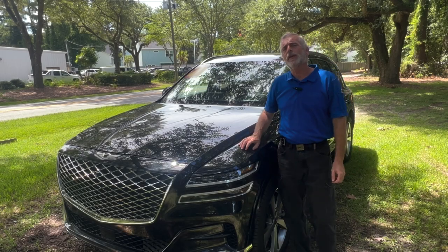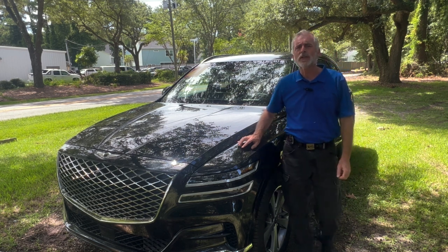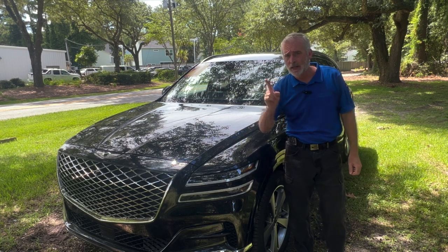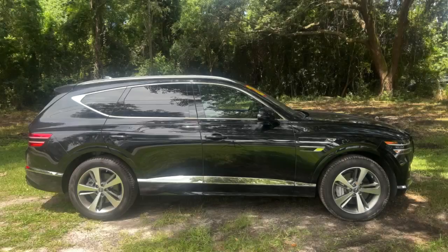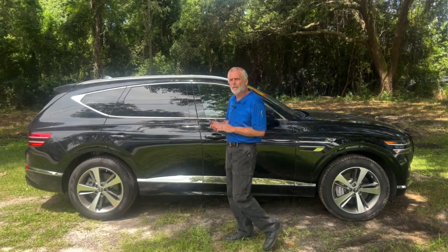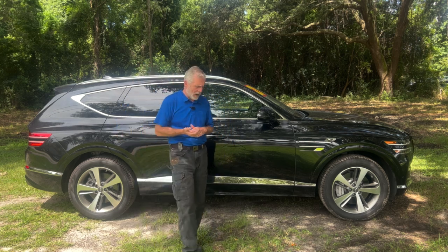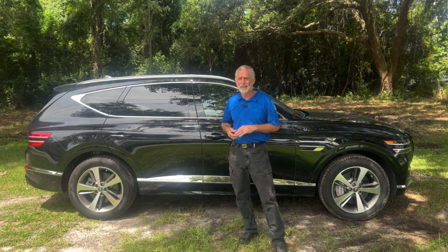Hey everybody, it's Walt Kinney for Kia Country of Charleston with the trade of the week: a 2021 Genesis GV80. This Genesis is all-wheel drive, powered by a 3.5 liter V6 that produces 375 horsepower, and still able to get 23 miles to the gallon out on the highway.